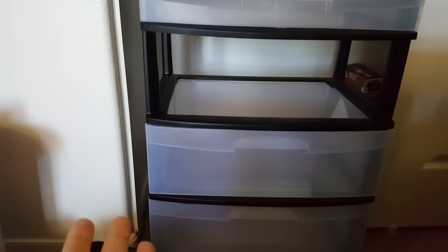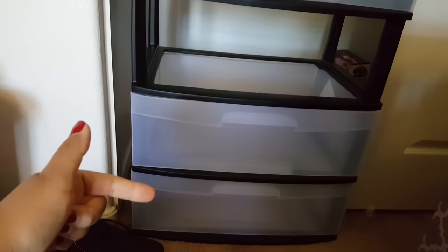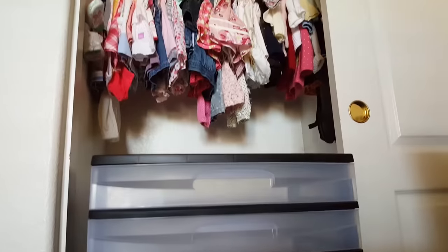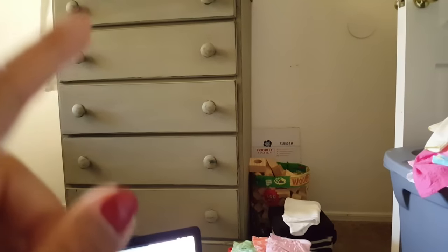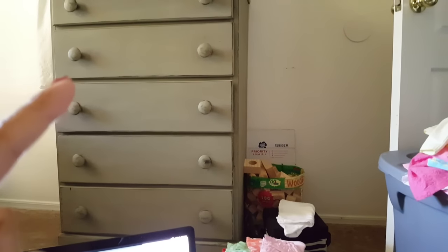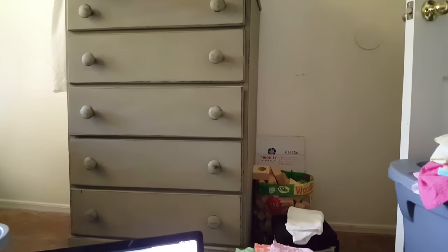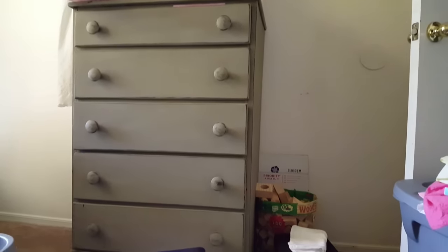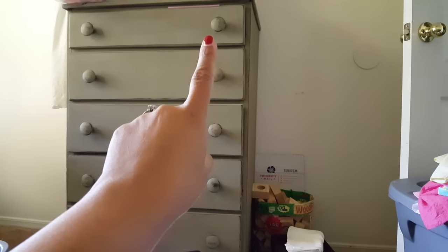I only need the three drawers — I'll have onesies, rompers and pants and shorts, and then her sleepers. I'll hang her dresses; I just have to scoot some of Zoe's over. I actually have another bar on the other side, so I can always hang Evangeline's clothes on the other side. I couldn't put any of Evangeline's clothes in the existing dresser because those are occupied by Zoe. Zoe has the two top drawers and Lucas has the two bottom drawers. The top drawer has hats and accessories for Zoe.